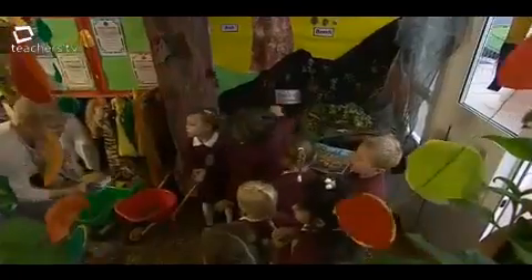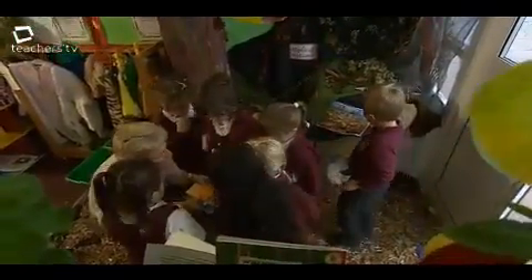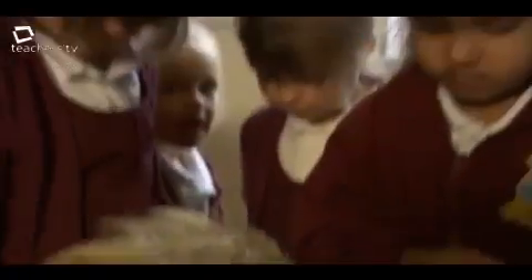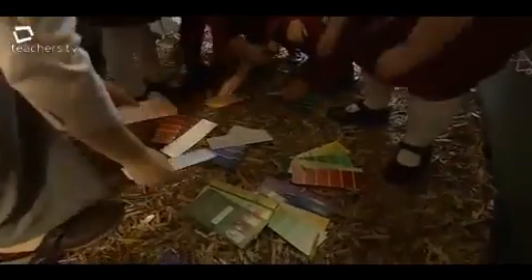I want you to choose one of these colour palettes. And you've got to find, Danielle, something that's that colour brown. I'm going to spread them out and you can choose your autumn colour. There's lots of things to choose from. Choose the one that you'd like to try and match.